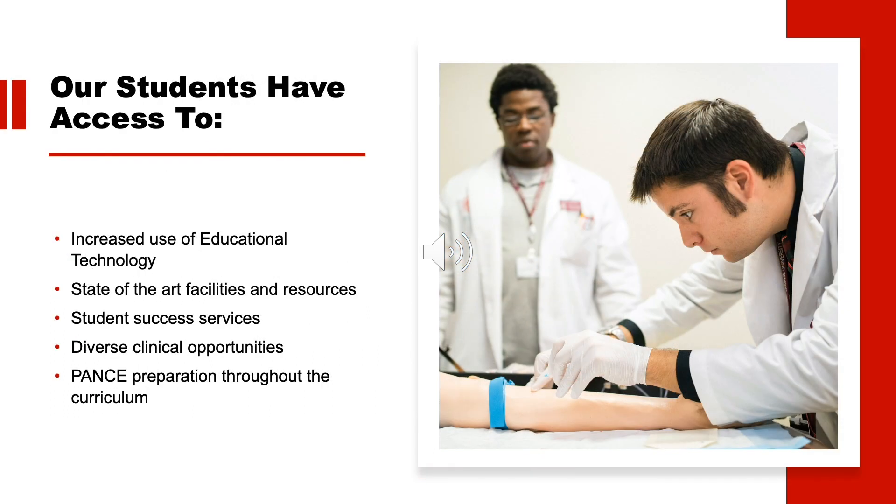At MCPHS, you don't just learn — you experience. We offer a hands-on education, dedicated class sizes, and state-of-the-art facilities and labs. As a teaching university, you'll interact with your faculty daily. Our faculty are known regionally and nationally for their expertise in a wide range of areas, which means you're going to be learning from some of the industry's top leaders in a variety of specialties.